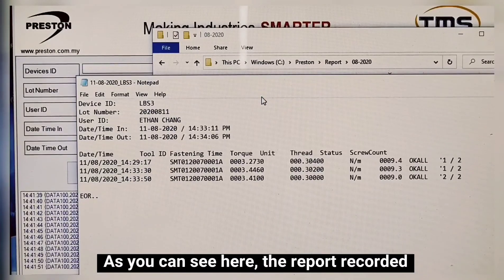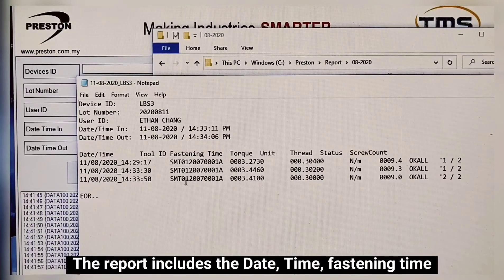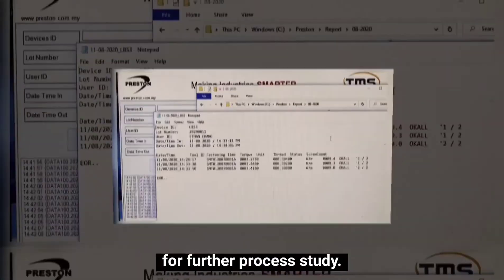The report is saved using the load number and device ID that we keyed in earlier. As you can see, the report records who and when they accessed the workstation. The report includes the date, time, fastening time, torque, status, and more. The report can be converted to Excel format for further process study.